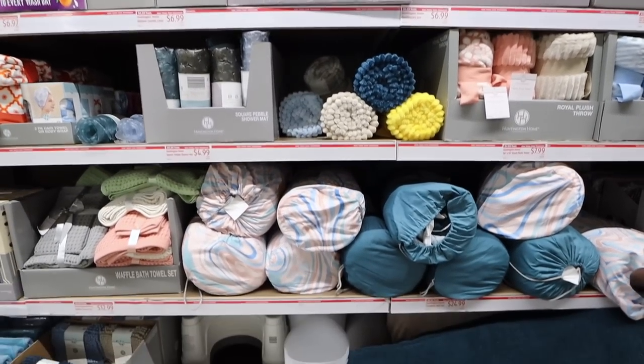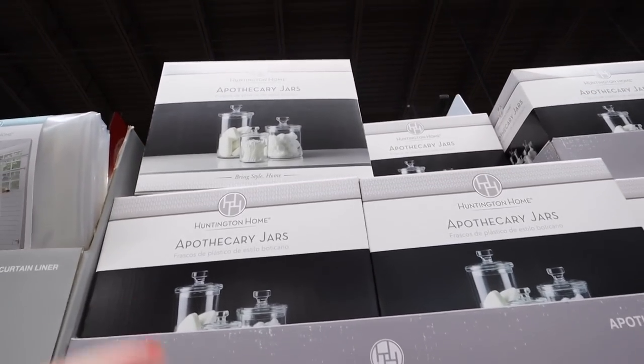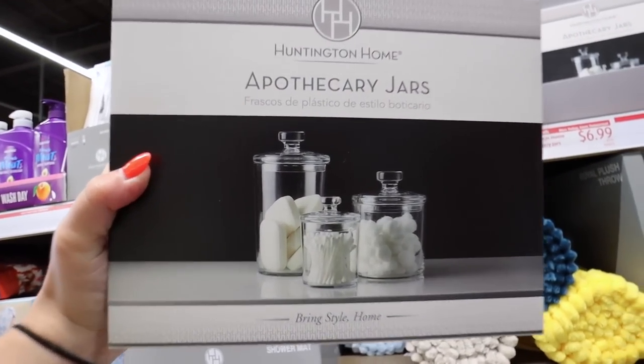We are back in the Aldi finds aisle. I found so many amazing home decor pieces at Aldi last time that I knew I had to come back. There's even more home decor than last time — way better items. The prices for home decor at Aldi are so cheap and the quality is so good. Right here there are a ton of really nice bath items for super cheap. The first thing that caught my attention are these acrylic apothecary jars — look how cute these are.